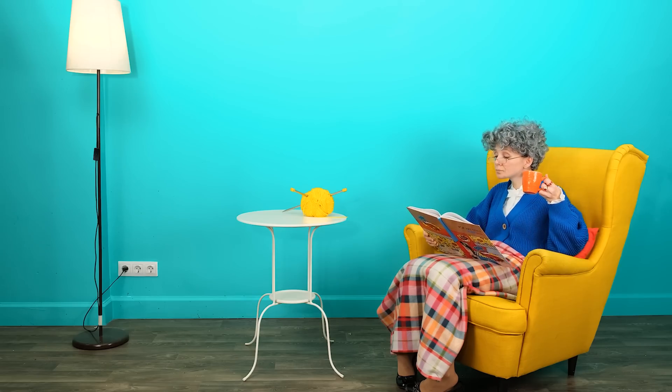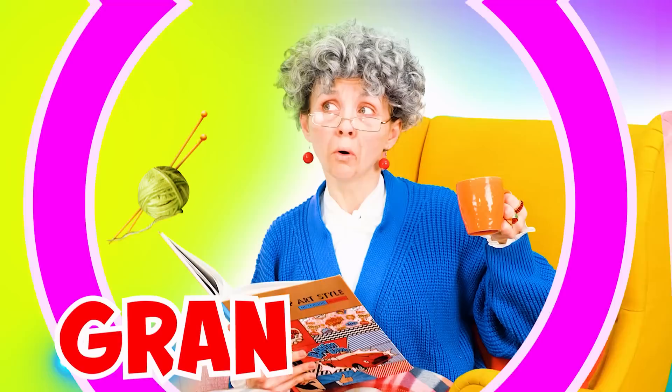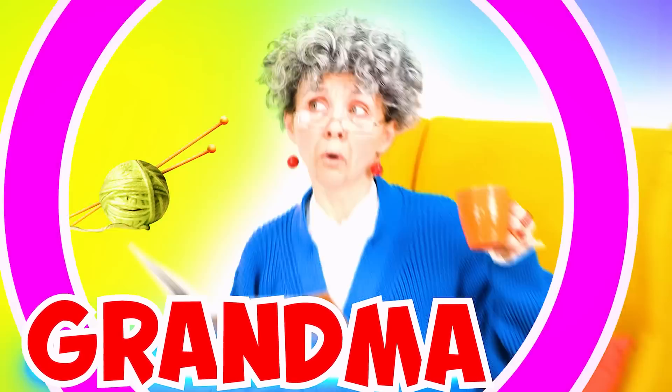What an interesting book! What is it? I hear my granddaughter screaming. I'll rush to help!